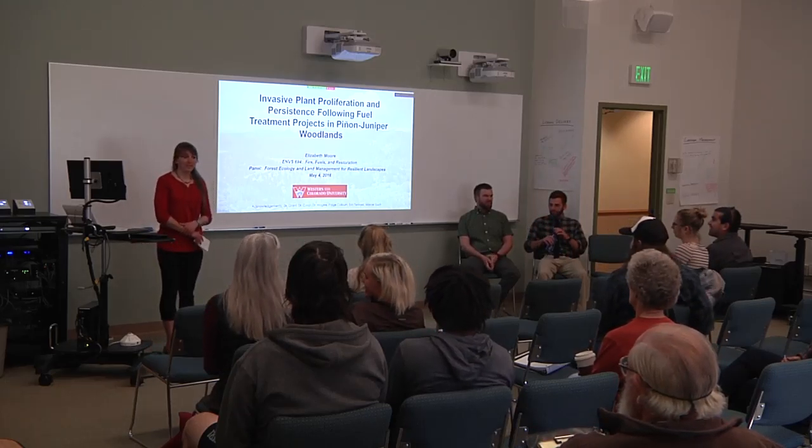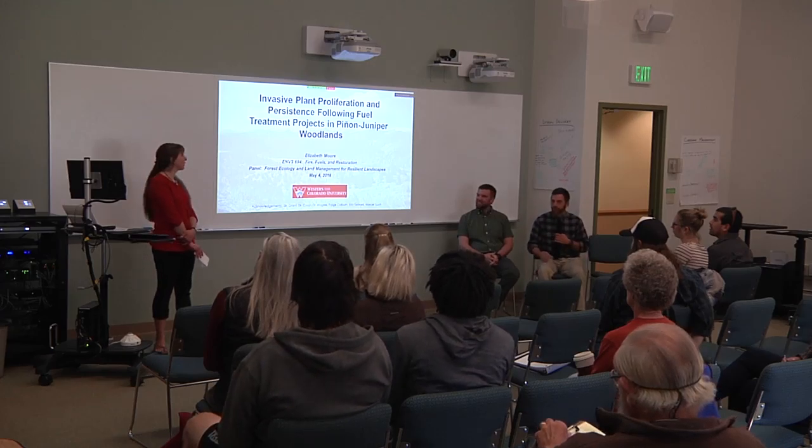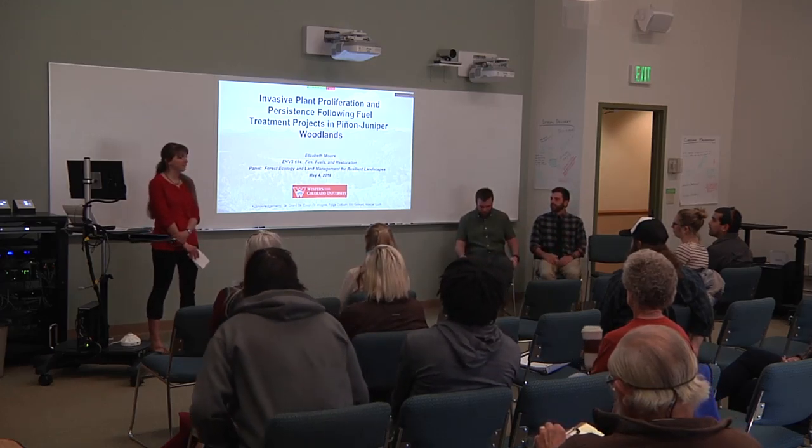Good morning, my name is Elizabeth Moore, and my research focused on invasive plant preparation and persistence following field treatments in Pinyon Juniper Woodlands.